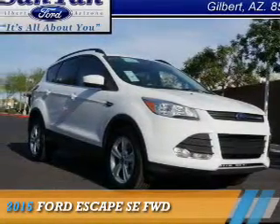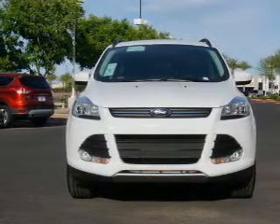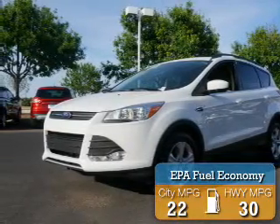Presenting the 2015 Ford Escape. It's powered by a 2-liter, 4-cylinder engine and an automatic transmission. Great fuel efficiency saves you money by requiring fewer trips to the gas station.